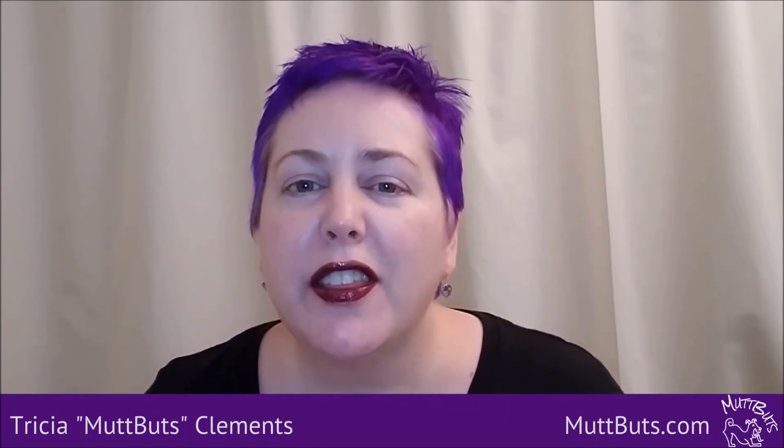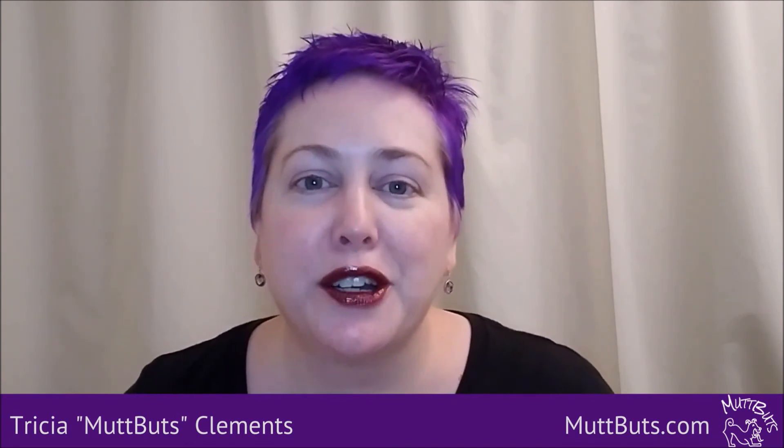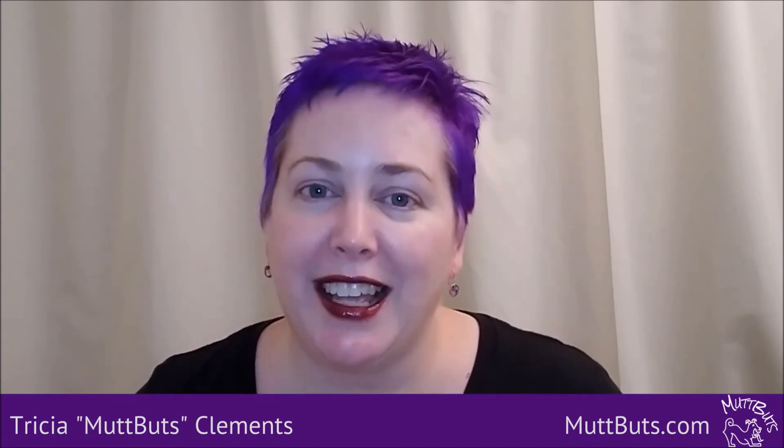I have a free checklist for you to download that has everything you need to check off to make sure you rock your Instagram bio. Again, I'm Trisha Clements, Chief Fur Wrangler with MuttButts.com. Thanks for watching, and I'll see you in the next video.